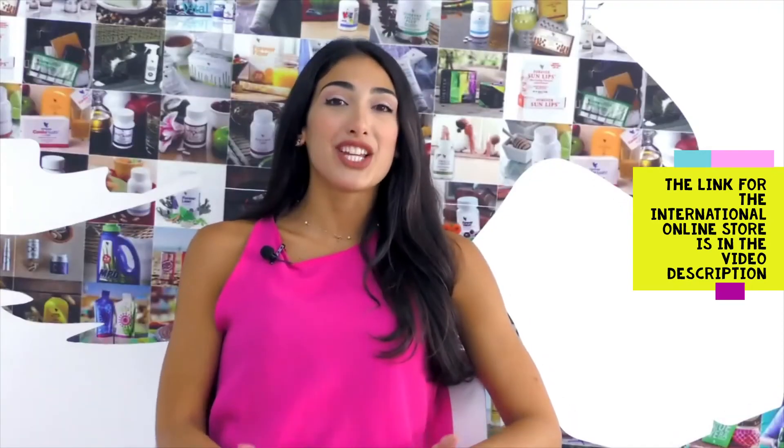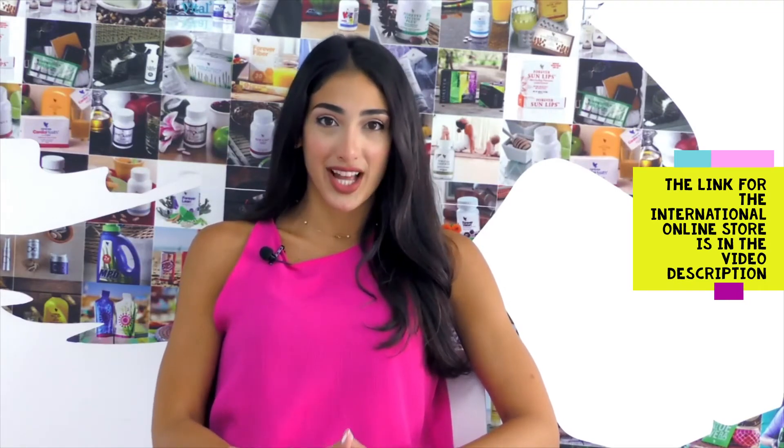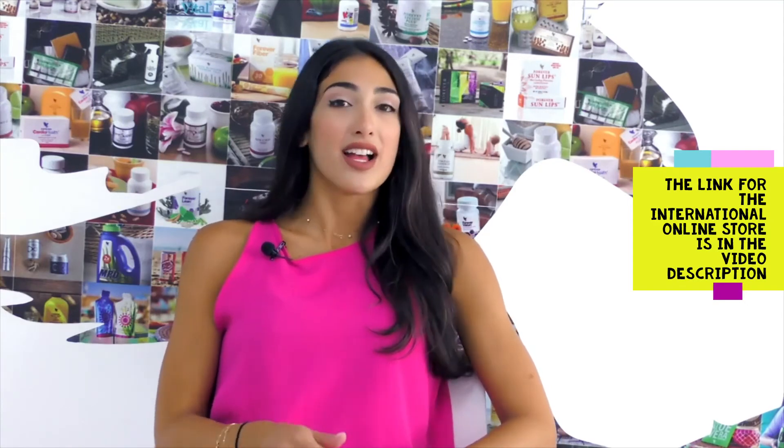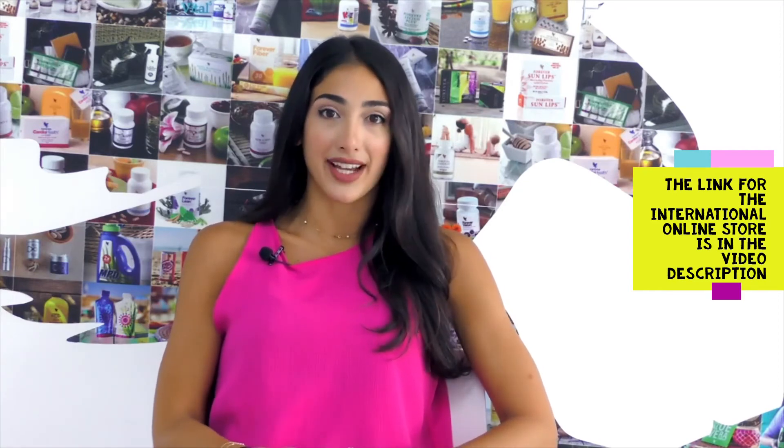This combination of nutrients all combined in one product will complement your good health. In addition, if you have acne, dandruff, dry skin or wrinkles, I recommend you taking ABATA Care.